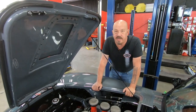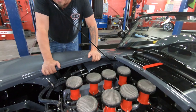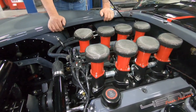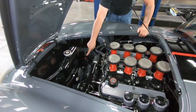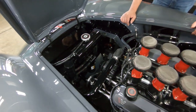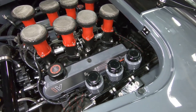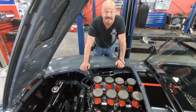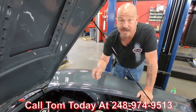Under the hood, we've got a 427 stroker — these start out as 351 blocks, and this is a Dart block, an aftermarket block, which is bad-ass. It's got AFR heads on it and a fuel injected eight-stack setup. Look at these valve covers — this thing is just oozing cool. It's got a remote oil filter for easy oil changes, braided hoses, power steering, and power brakes. These are the reservoirs for the clutch, and for the front and rear brakes. Everything under here is looking sweet. This is an award winner, a race winner. Give us a call at 248-974-9513 and let Vanguard Motor Sales park this dream in your driveway.